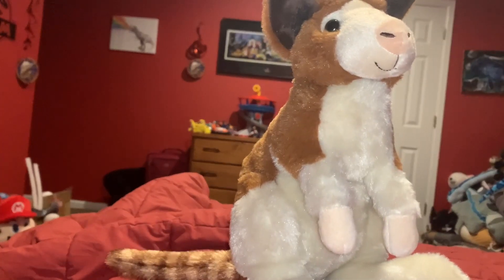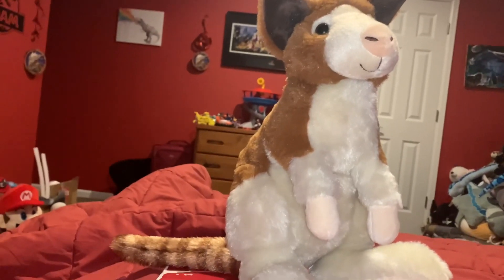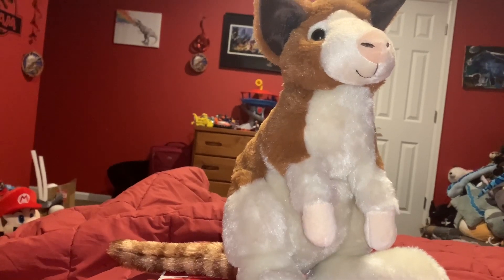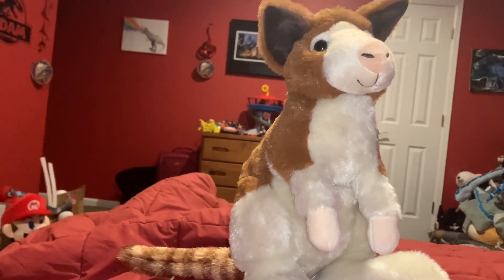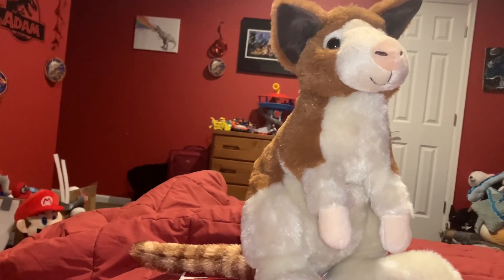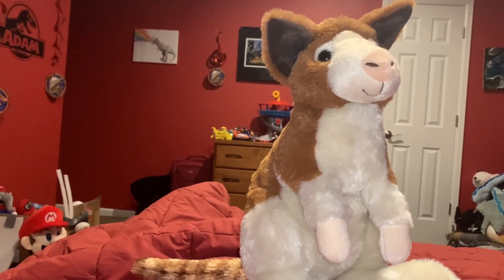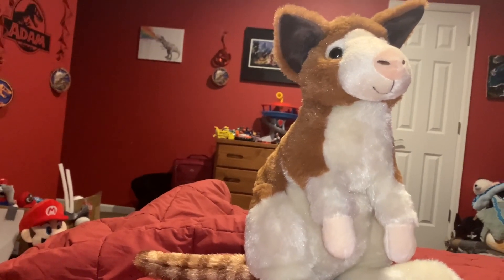Studying tree kangaroos in the wild is difficult, so their average lifespan is unknown, but it is likely 15 to 20 years in the wild. In captivity, they can actually live more than 20 years, and the oldest tree kangaroo on record is 27 years old.